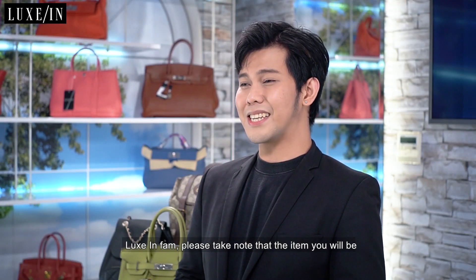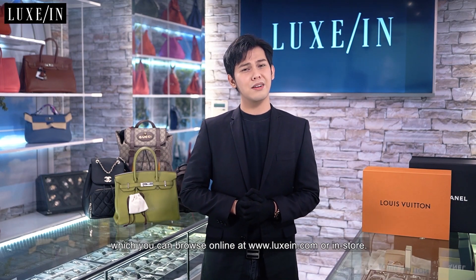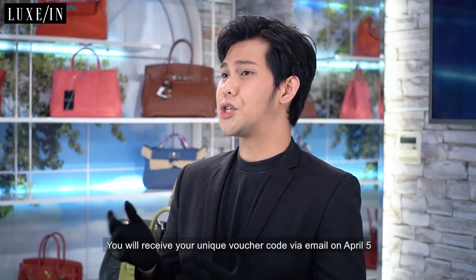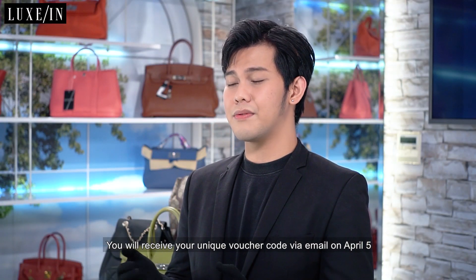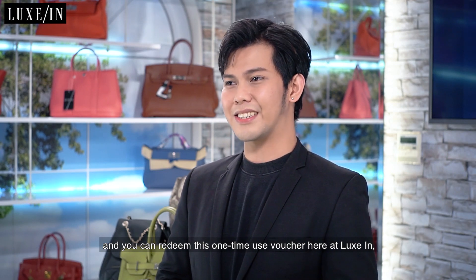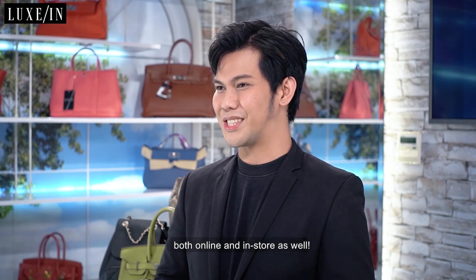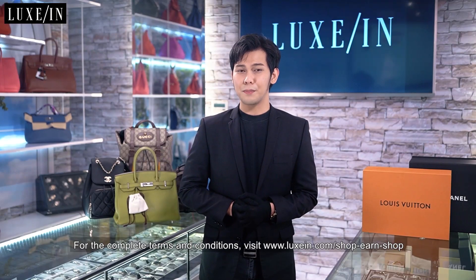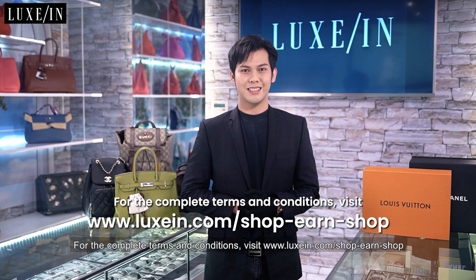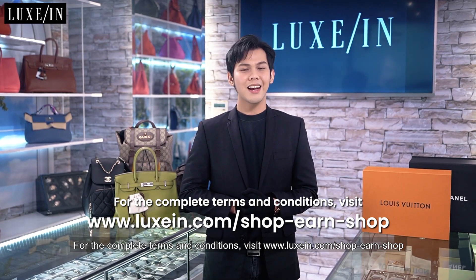Luxin fam, please take note that the item you will be purchasing must be from the Shop Earn Shop anniversary collection for your purchase to be eligible for the promo, which you can browse online at www.luxin.com or in-store. You will receive your unique voucher code via email on April 5 and you can redeem this one-time-use voucher here at Luxin both online and in-store as well. For the complete terms and conditions, visit www.luxin.com slash shop dash earn dash shop.